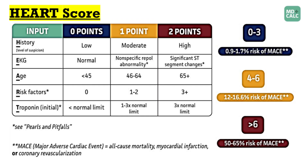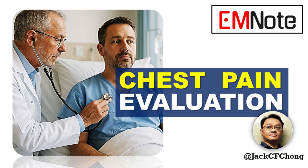Thank you for joining me on Emergency Insights. We will continue to explore critical topics in emergency medicine in our upcoming episodes.